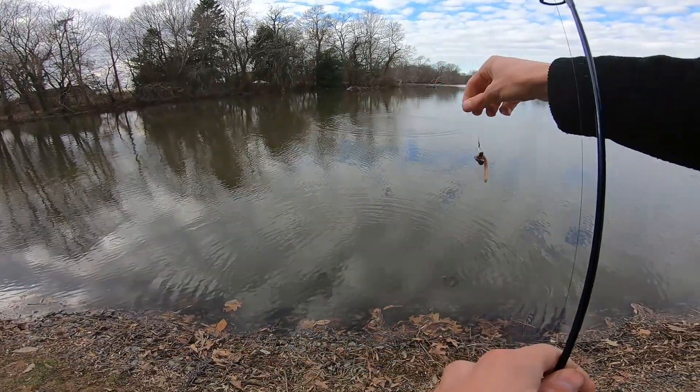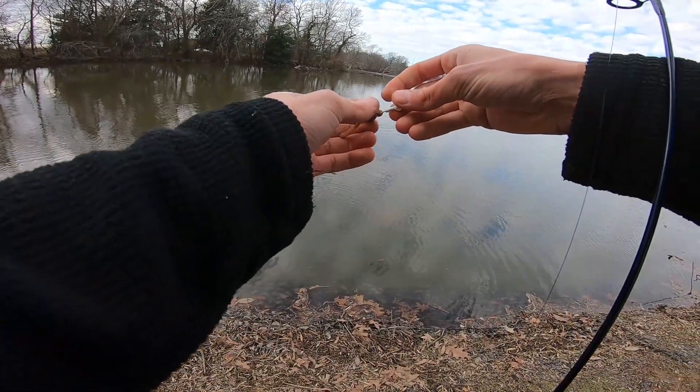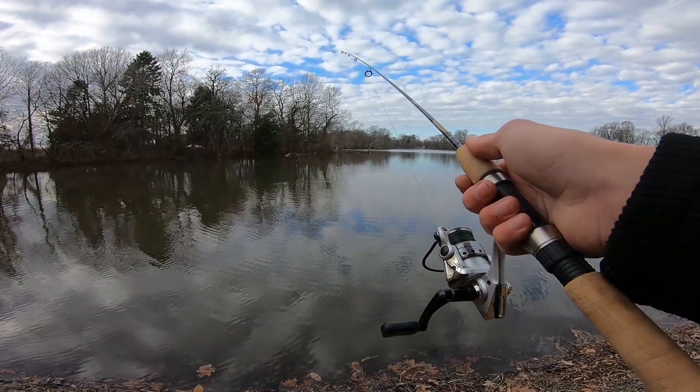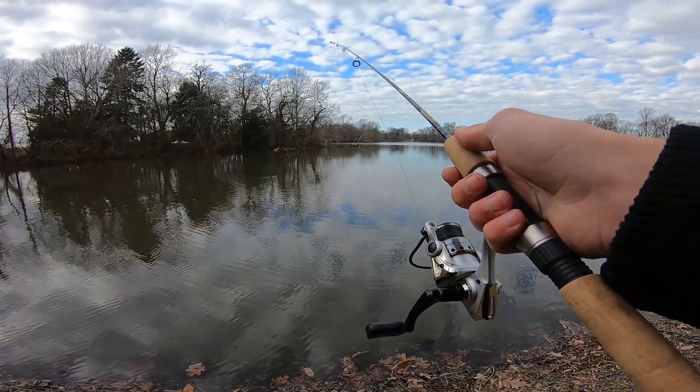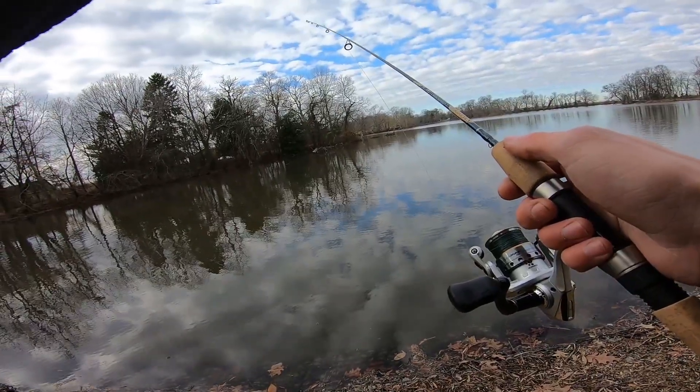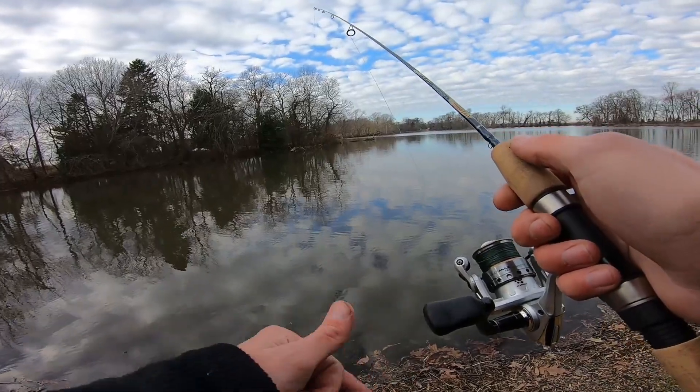He absolutely cranked it the second it hit the water. That was so weird — I had to have thrown it right in his mouth. That was huge! He's a good size, probably like a two and a half to three pounder.